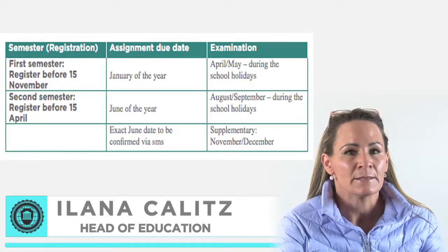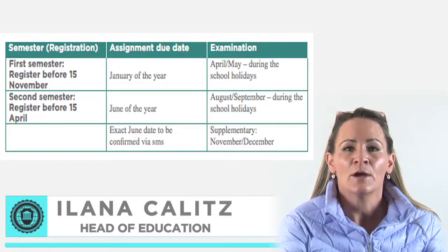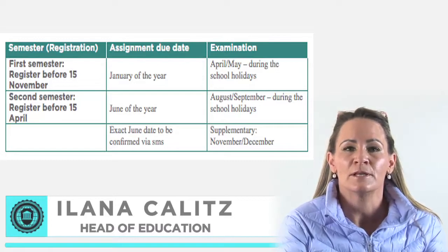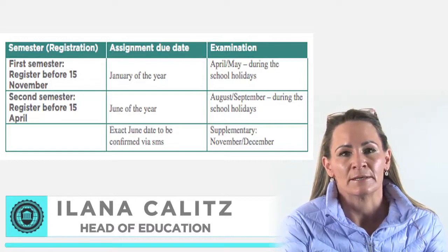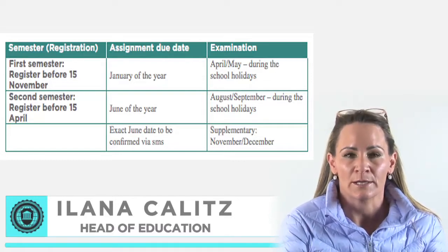To submit assignments in January, normally the 15th of January of each year, you have to register before the 15th of November of the previous year. You will then write examinations during the April-May school holidays.